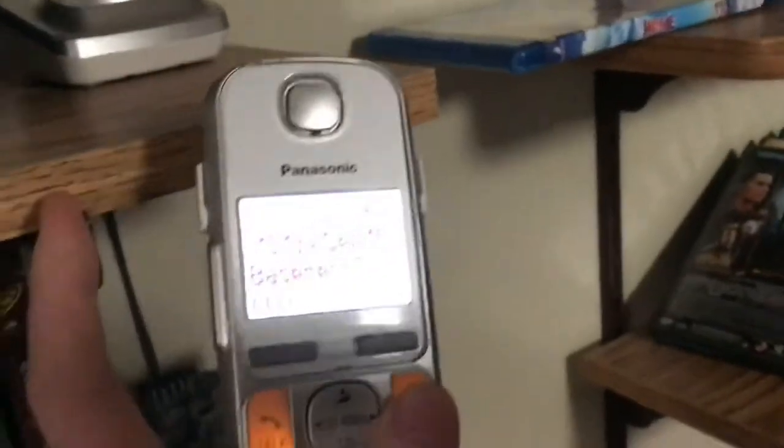I just found the model number on this — it's an FM2552B. I actually have this phone hooked up mainly because our Panasonic system, which is our main phone, only stores about 30 calls. This is our mobile calls in the system.